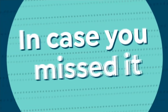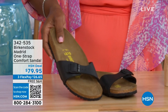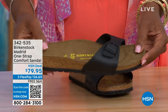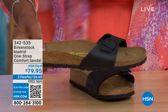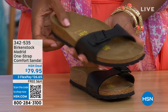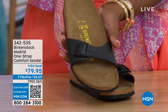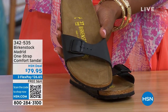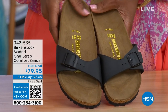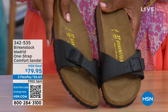In case you missed earlier when we had the Madrid sandal — it was the original, the very first Birkenstock to come to the United States — they still have it and still make it in lots of great colors. This is just one of the color options we have for you in the Madrid. We only have black and white left — mocha is gone. You can check hsn.com and type in Birkenstock to see everything that's available. Item number 342-535. I love these as well.